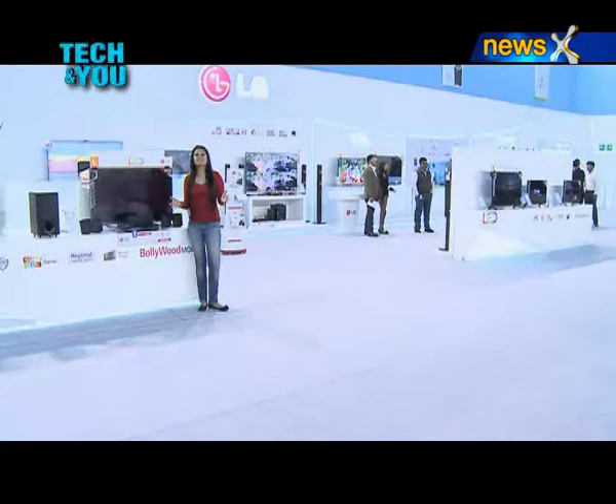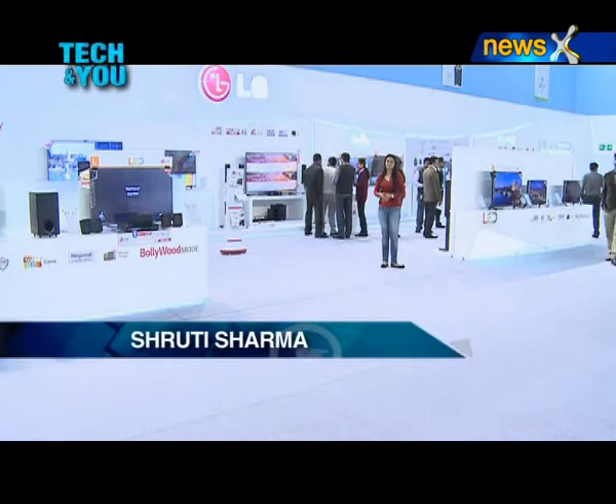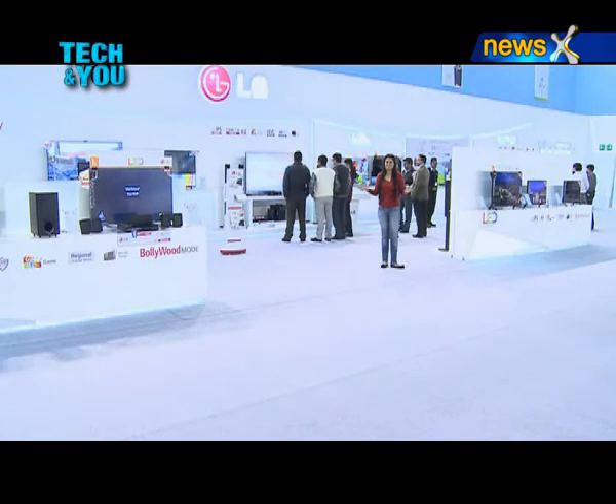So many gadgets and so much innovation — breathtaking designs and technologies, all here to make your future and life simpler. With these gadgets, innovation, and breathtaking technology, LG promises to make your life good. This is Shruti signing off for Techie News from LG's Tech Show.